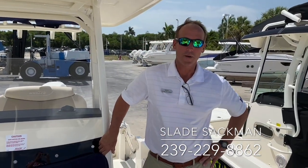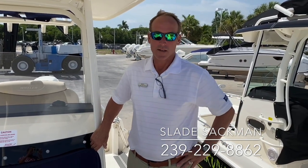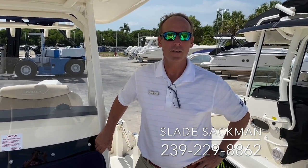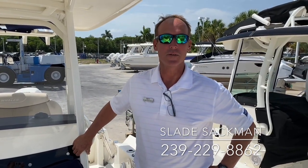This is a wonderful boat. We sell a lot of these because they are so capable of going through super rough water and it's a very affordable boat. My name is Slade Sackman, I'm here at Fort Myers MarineMax. My cell phone number is 239-229-8862. Please come by, give me a call, let me show you this or any of our beautiful boats.